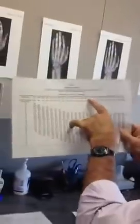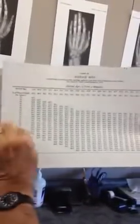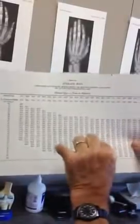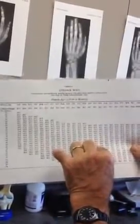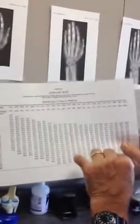Once we get that established, we can go to a chart which shows us their bone age across the top — that's what we just determined with their x-ray — and then their current height. We go across and down and match it up with where they might end up. So they may be 70 inches when fully mature, or 75. We can tell that by a combination of the x-ray and their current height.